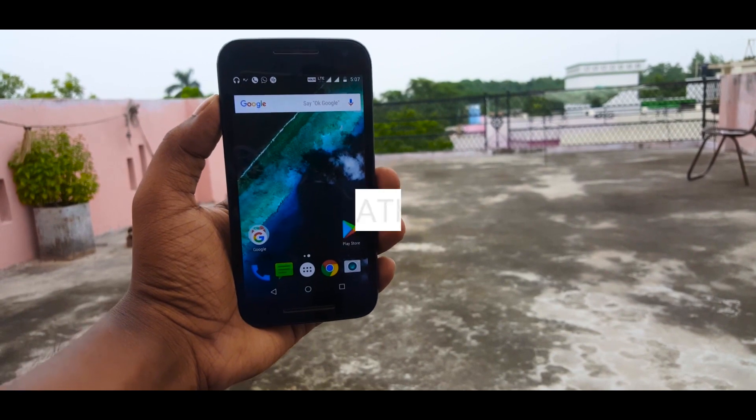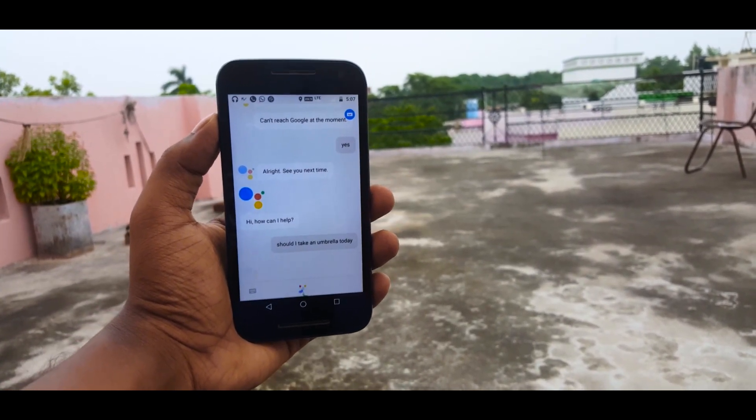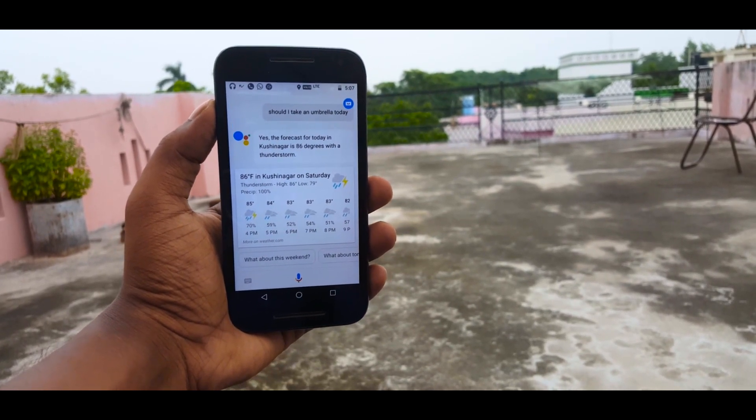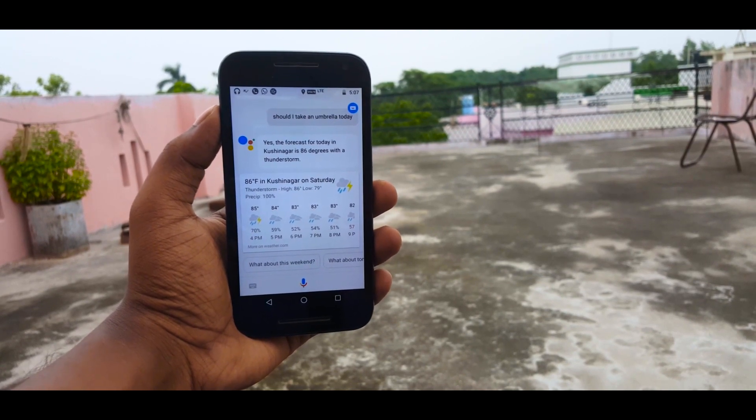Next up is all about the weather forecast. You can simply ask whether or not you should take an umbrella today, and it will tell you the weather forecast for the day. It's very useful when you are planning a trip but not sure about the weather conditions — just ask your Assistant and be prepared.